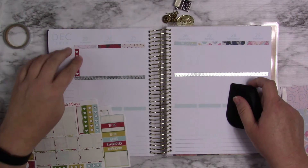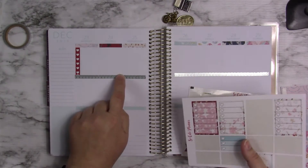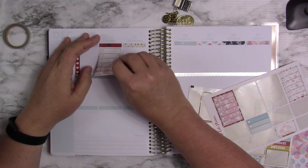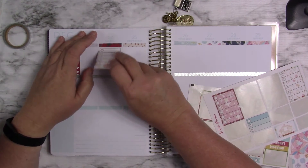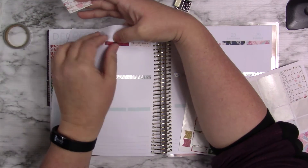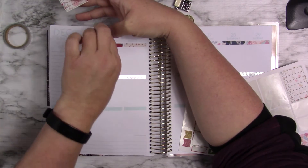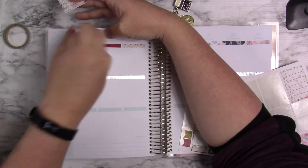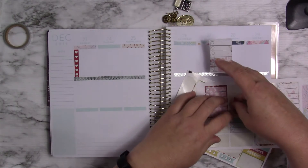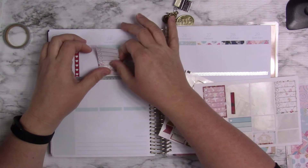I'm going to use some of these full boxes because there's something on them. There's three of them. Wait — I don't need a header if I'm going to use these. I also don't like doing this, but I was going to use three of these full box checklists because there's something on there.